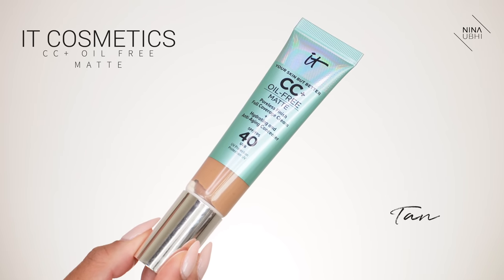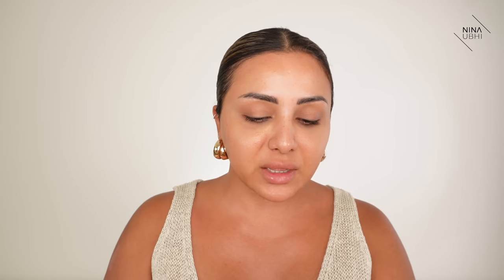Personally, I still use my moisturiser and then go over with my BB or CC cream, because I'm just not used to something with colour in it replacing my moisturiser. I'm going to apply a little bit of this — my CC cream from It Cosmetics in the shade tan, because I am pretty tanned at the moment. I'm going to apply this to this side of my face, and you'll see how this actually gives amazing coverage.